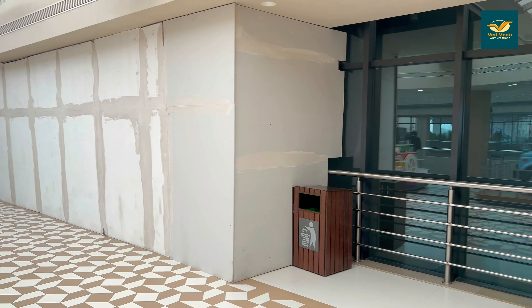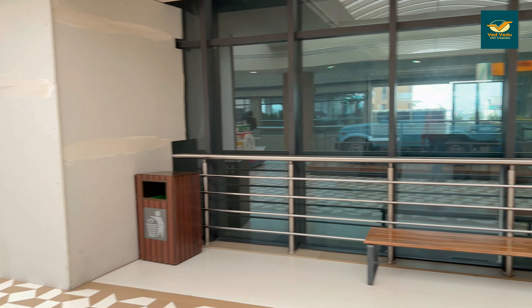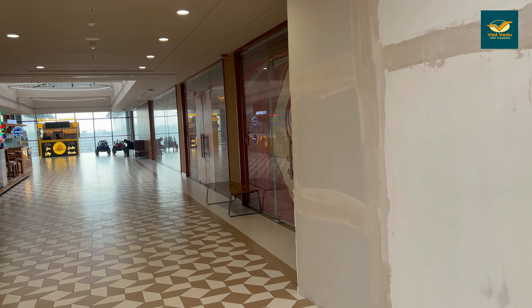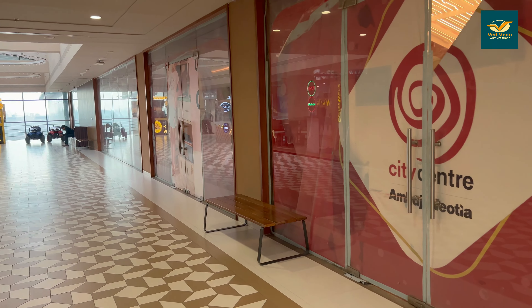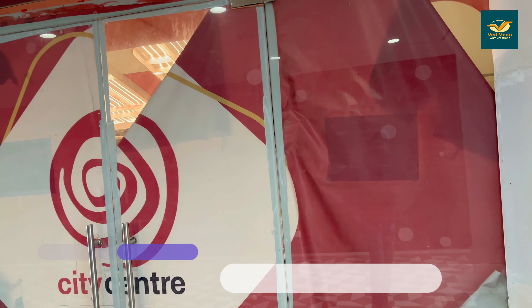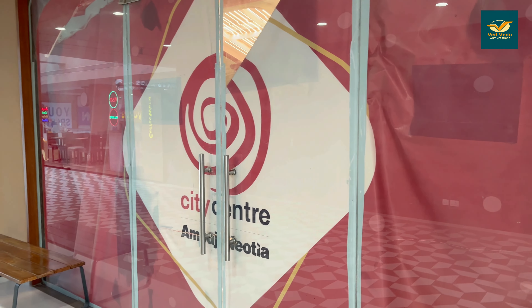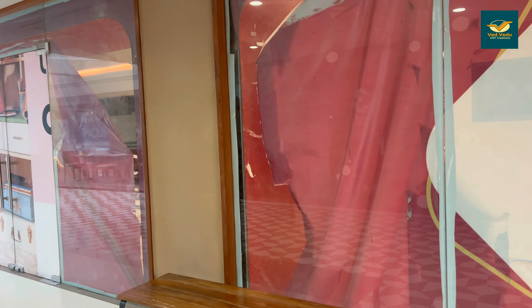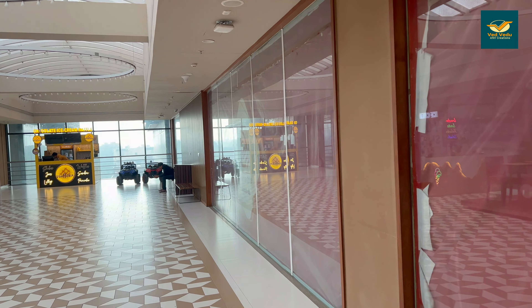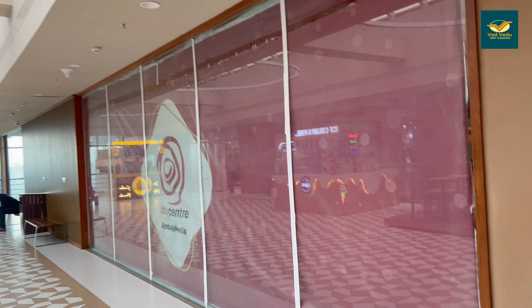Guys, here we have the first screen — this is the first screen. I am sure that by the end of this month or the first or second week, they can open it. The work is going very fast, as you can see. This is the surprise here — the gate is visible. You can see inside: the work is going very fast and it will open very quickly here in City Center Mall.